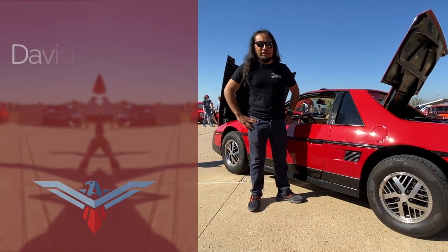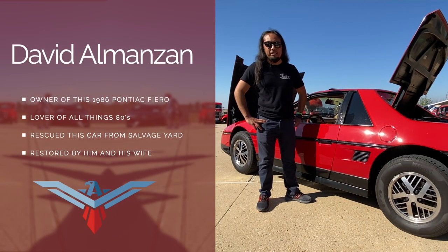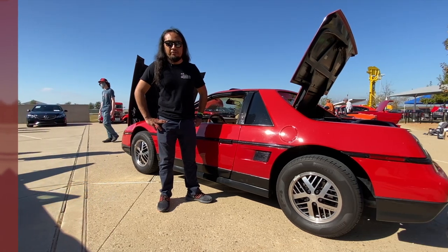Hey guys, the following video is brought to you by American Collectors Insurance — stick around towards the end for more information. My name is David Almanzan and this is my 1986 Pontiac Fiero SE, and we are here for the SVRA weekend event at Coda.